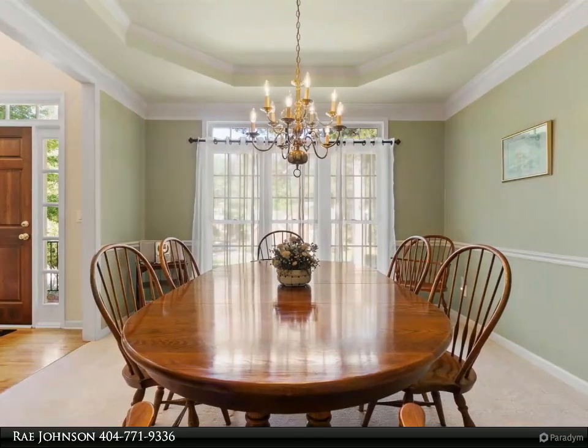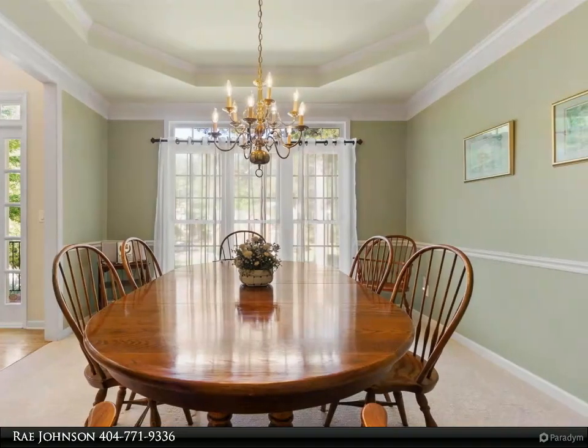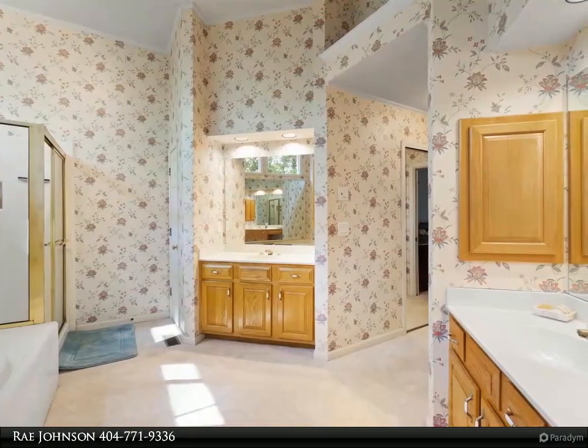The master bedroom is on the main level, which includes a large private bath with a beautiful spa jetted tub and shower. The upstairs has three additional bedrooms and two full bathrooms.